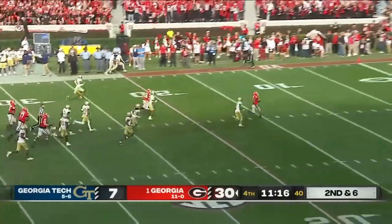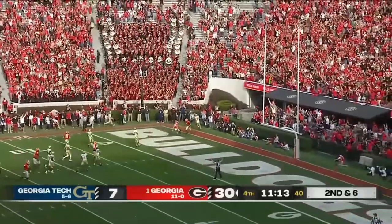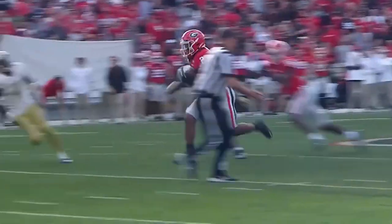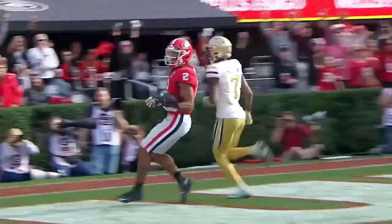Milton right up the middle. What a big-time run by Georgia — follow your big guys in front. Milton runs away from the defense.